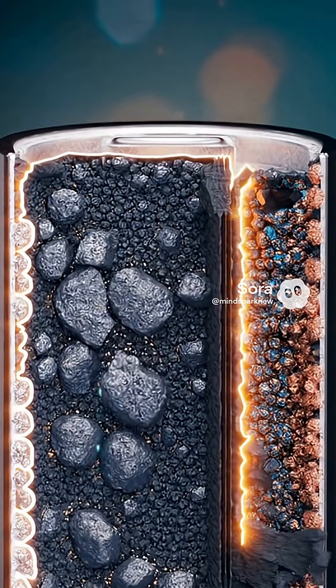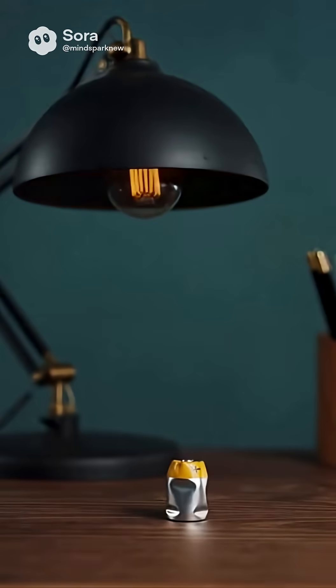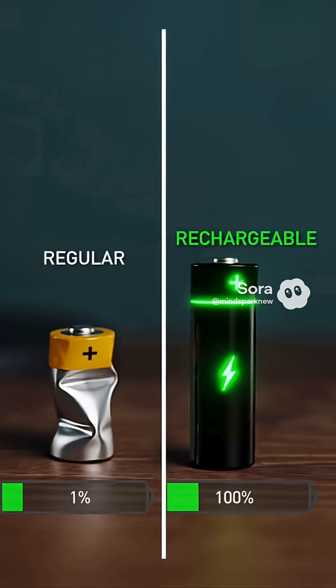That's it. The battery breathes its last. That's why batteries aren't infinite. But rechargeable batteries are smarter — their chemistry allows you to recharge everything and start over.